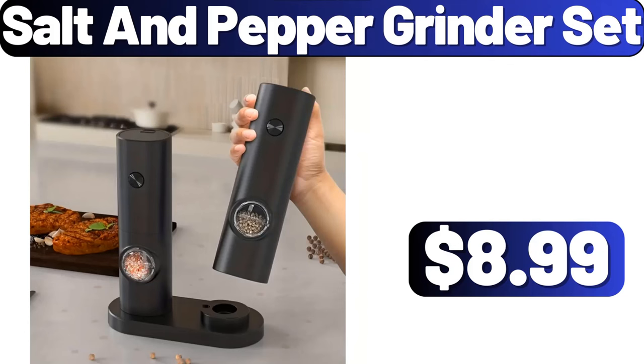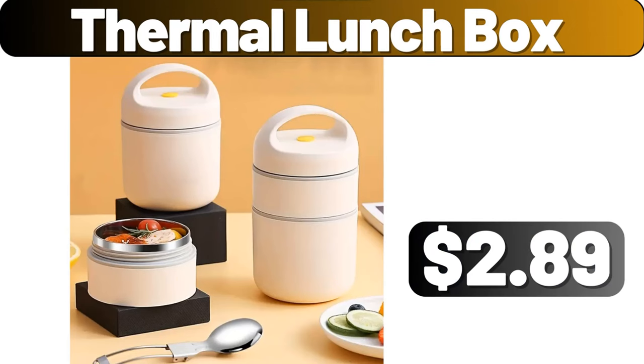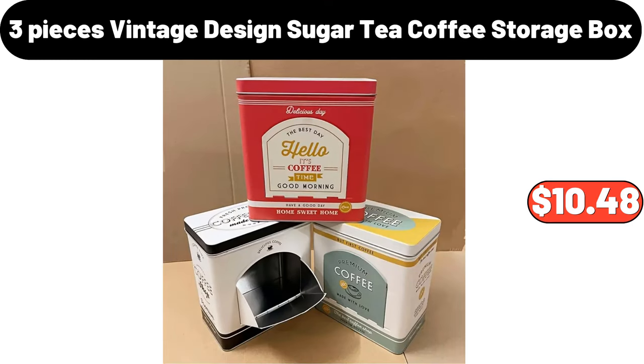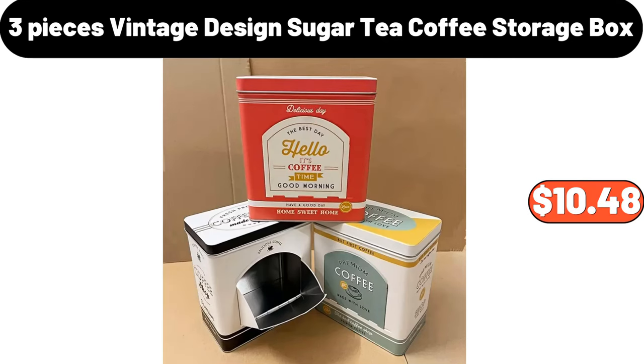Salt and pepper grinder set, $8.99. Thermal lunch box, $2.89. 8-piece portable utensils, $3.99. 3-piece vintage design sugar tea coffee storage box, $10.48.